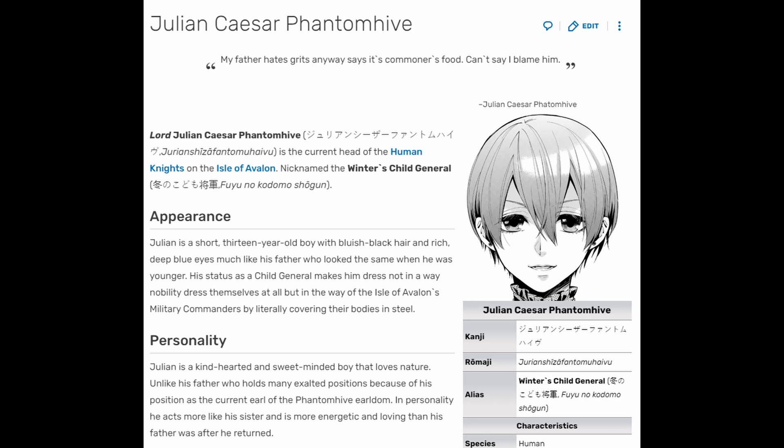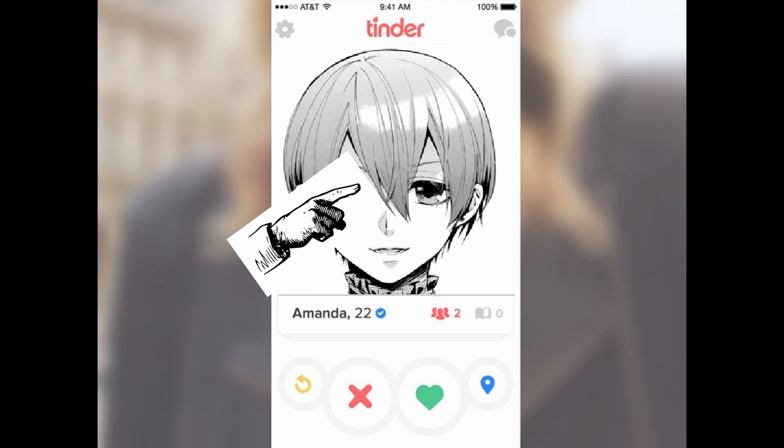He actually looks like a girl a little bit, so if he was a bookworm, I might swipe yes.